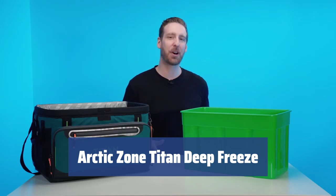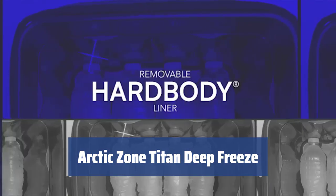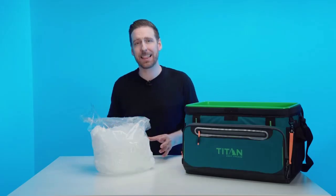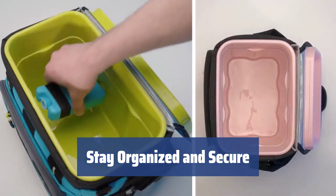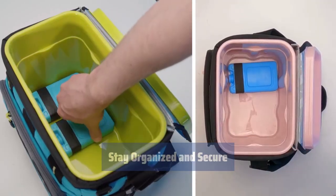Number 5: Get long-lasting coolness for your food and drinks with the Arctic Zone Titan Deep Freeze. With quality insulation and a radiant heat barrier, it's perfect for long car trips. Avoid messes with the hard body liner and smart shelf of this leak-proof cooler. The exterior is also water, puncture, and stain-resistant, making it reliable for demanding car trips.